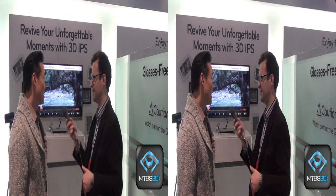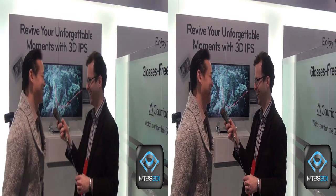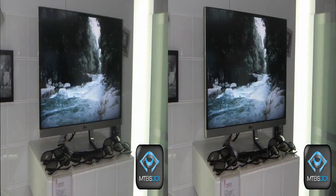How big is this screen? You're looking at 27 inches. That's actually very big because with 3D, they say bigger is better.